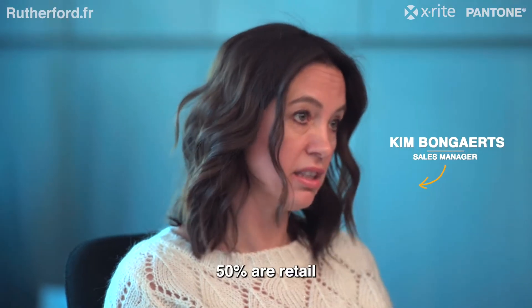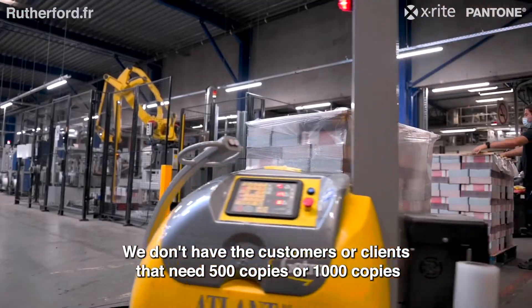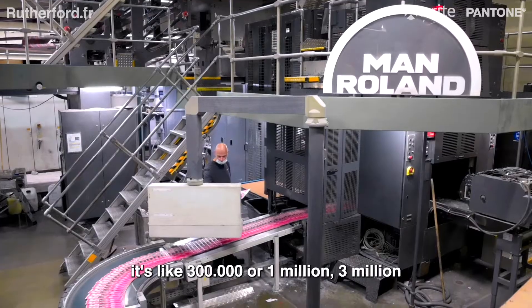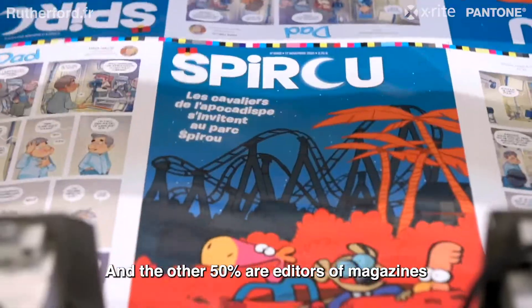About 50% of our business is retail — we don't have customers or clients that need 500 or 1,000 copies, it's like 300,000, a million, or three million. The other 50% is editors of magazines.